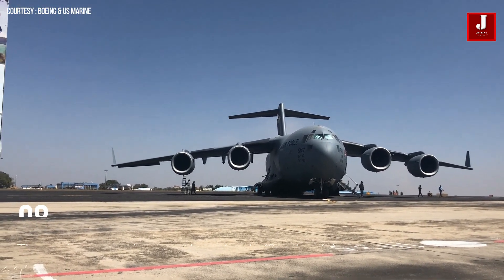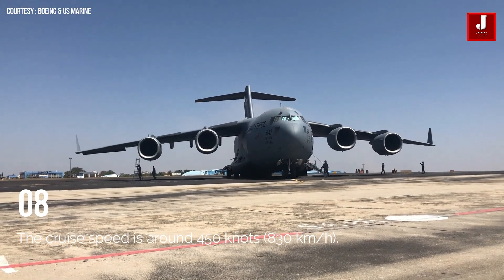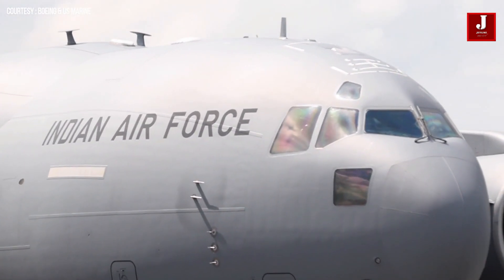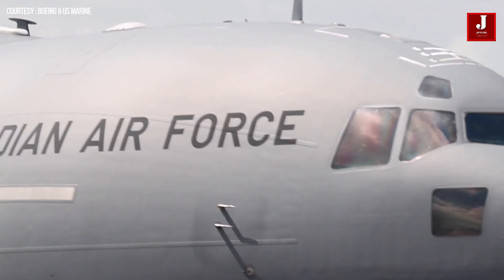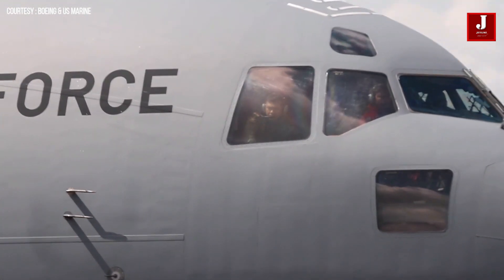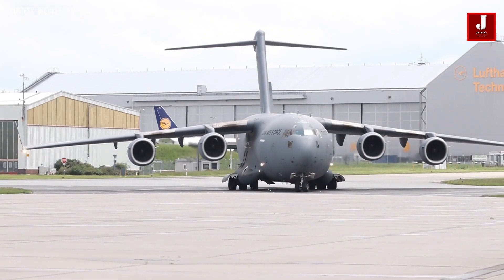The C-17 has an unrefueled range of about 4,400 kilometers on the first 71 aircraft, and 5,200 kilometers on all subsequent extended range models that include a sealed center wing bay as a fuel tank, with a payload of 73,000 kilograms and an initial cruise altitude of 28,000 feet. The cruise speed is around 830 kilometers per hour.